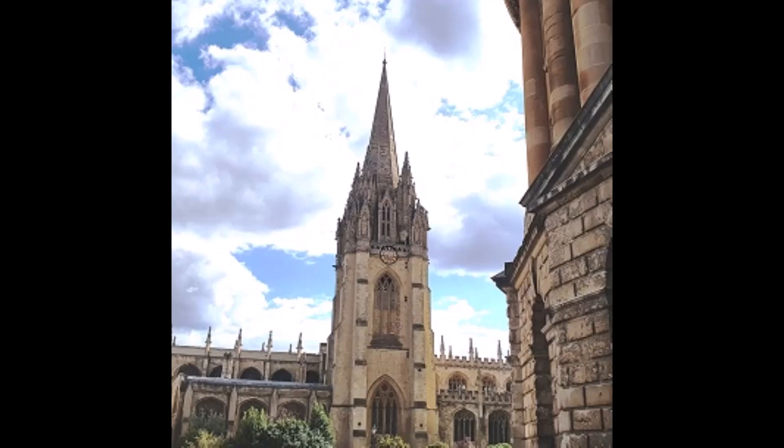Hello and welcome to Oxford. In this video we are going to be climbing the tower of the church that we see in front of us, St Mary's Church, the University Church, and we will have from the viewing platform a great view of some of Oxford's most iconic buildings and some of the most important locations in this historic university city.